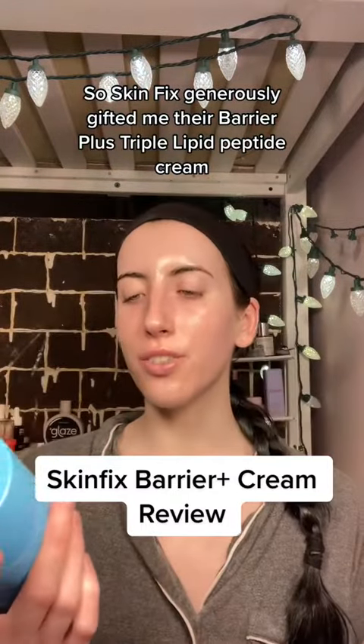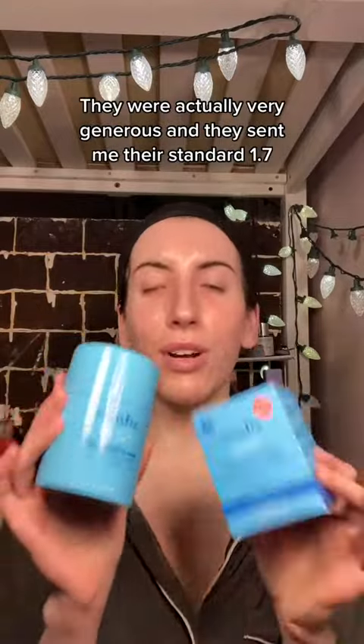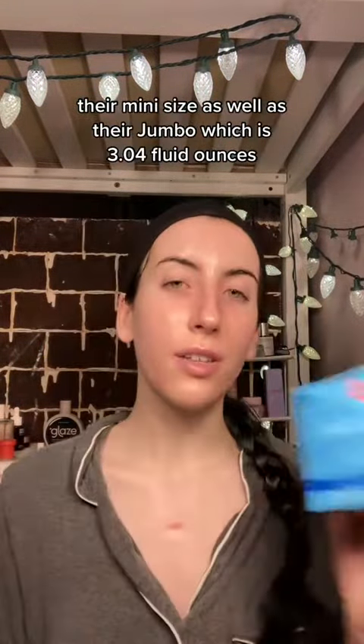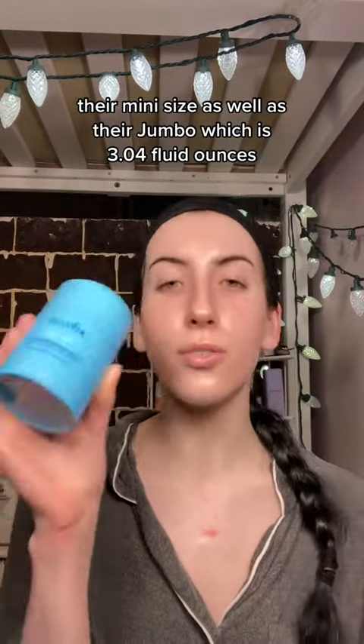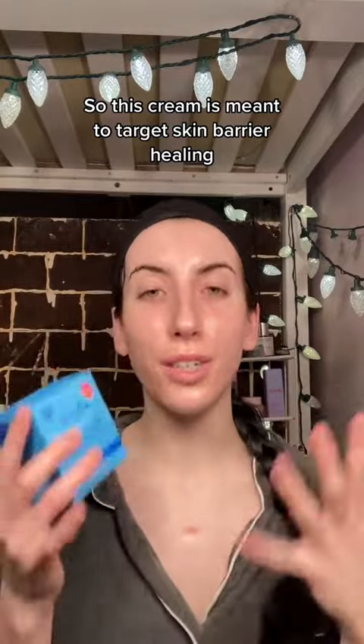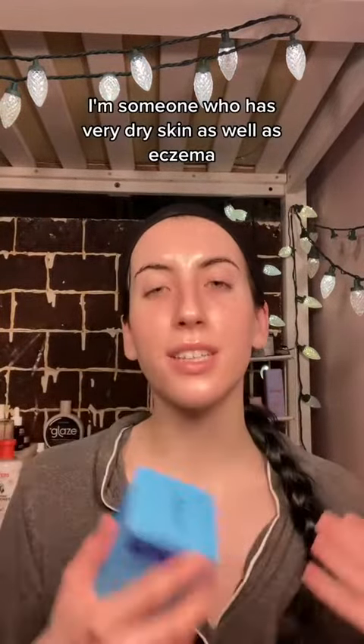Skin Fix generously gifted me their Barrier Plus Triple Lipid Peptide Cream. They sent me the standard 1.7 oz, the mini size, as well as their jumbo which is 3.04 fluid ounces. Skin Fix is cruelty-free, vegan, and fragrance-free. This cream is meant to target skin barrier healing, which is super important — I have very dry skin as well as eczema, so something like this is an essential in my routine.